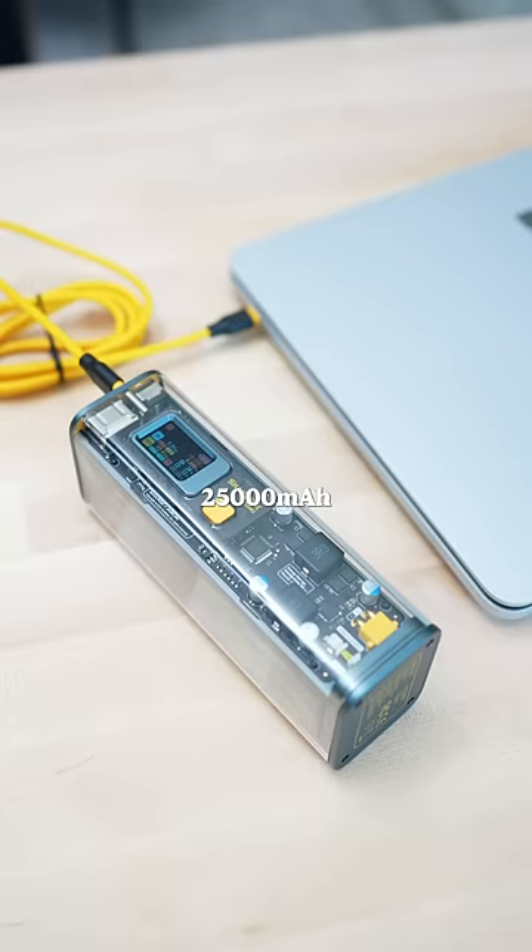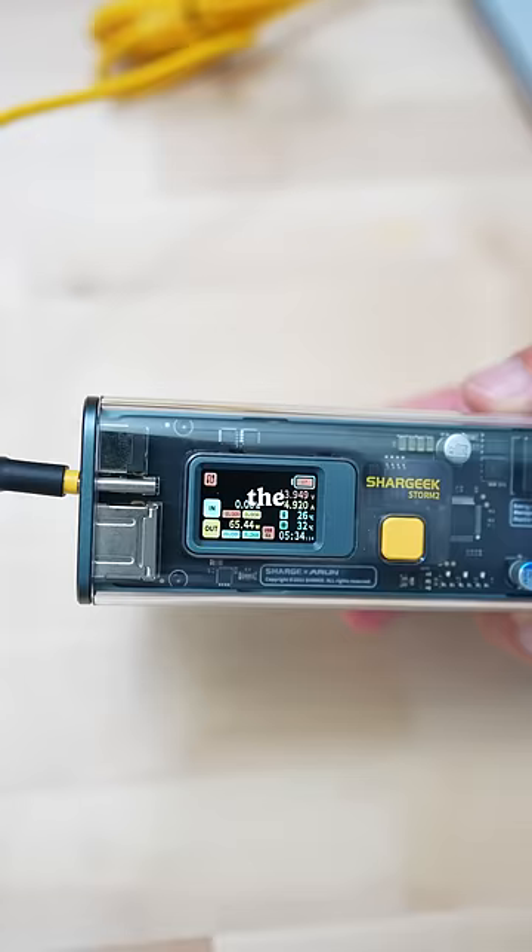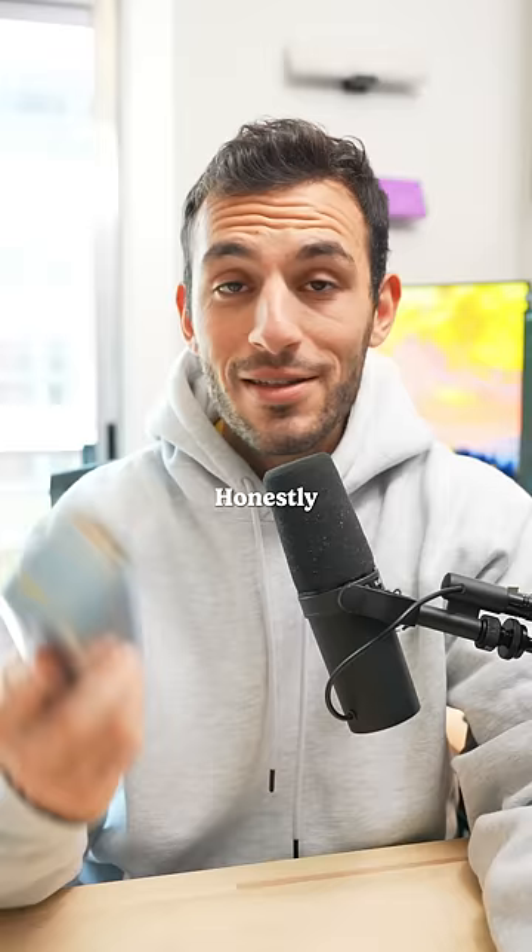It has over 25,000 milliamp hours, 100 watt fast charging, all the ports that you need, and the display conveniently giving you all the data. Honestly, it's one of the better power banks I've seen.